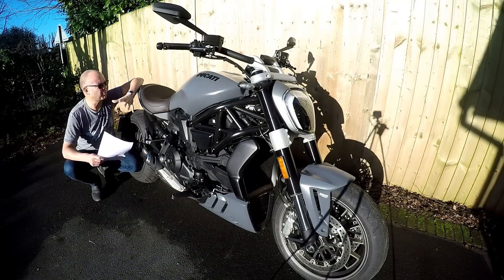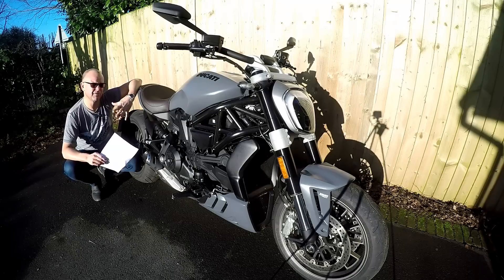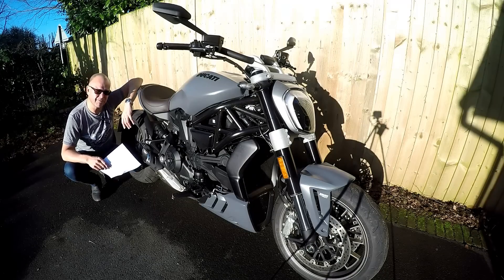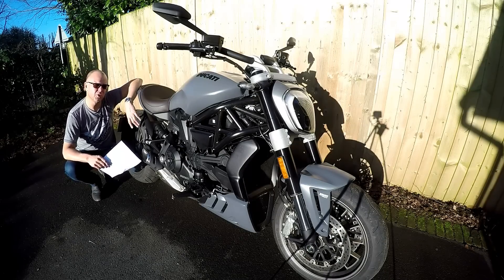The other great thing, and this is probably the most important thing, is how the bike makes you feel. It's just cool when you're on this machine. The riding position might not be practical, it might not be that comfortable, but goodness me, you feel cool when you're riding this. This bike just makes you feel good, which is a massive plus point for a bike.